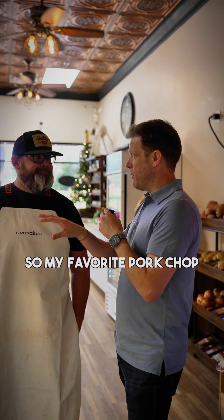A hundred percent — my favorite too. I was the same as you, kind of played out on pork chops, and then came back to it. That's awesome.